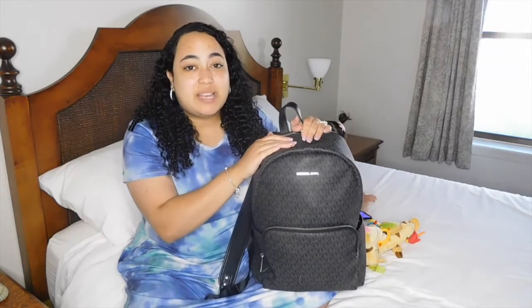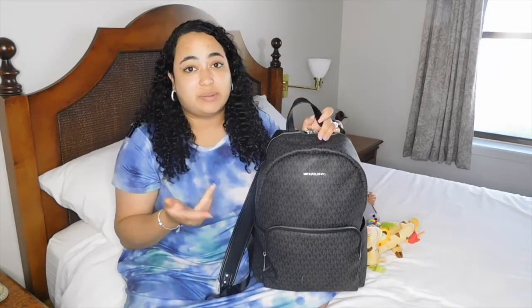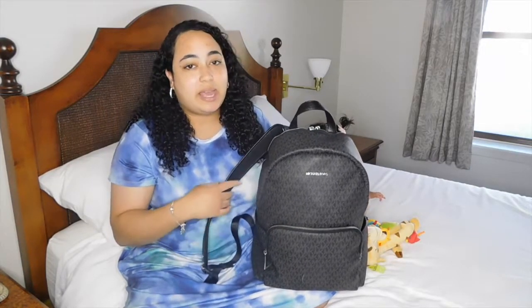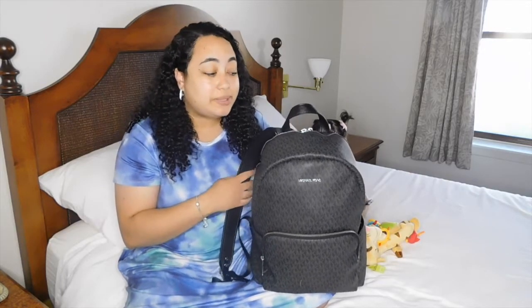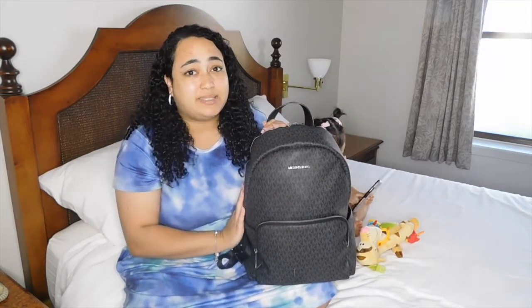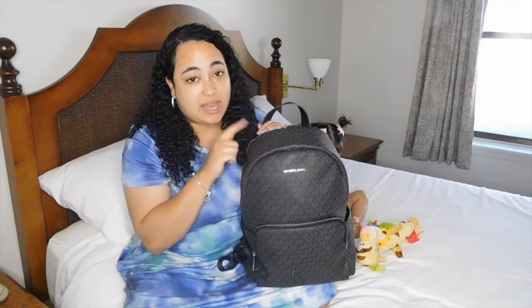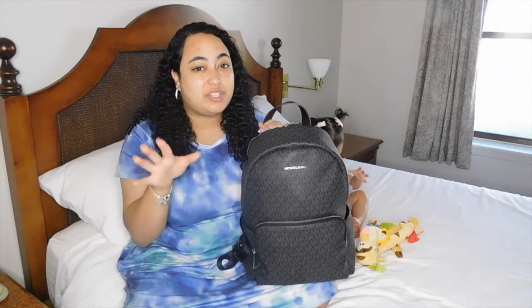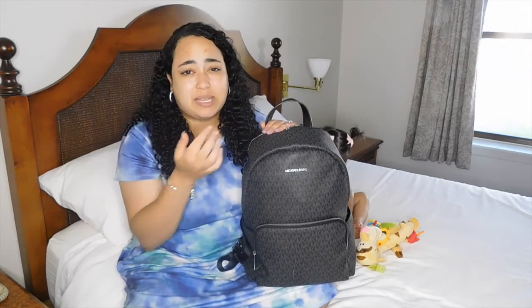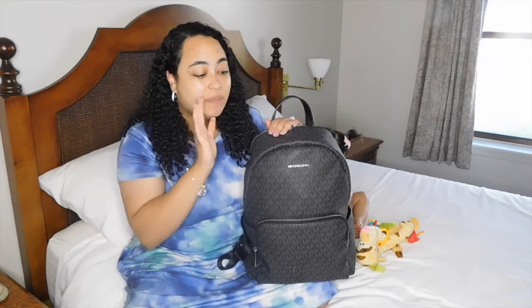First I wanted to talk about the diaper bag itself. This isn't an actual diaper bag - it's just a backpack that I use as one because I really liked it and thought it was cute. My husband got it for me as a mommy gift; it was a bit of a splurge item, but I use it every single day. This is a Michael Kors bag, which usually is pretty expensive - it originally retailed for around $450-$500. But I found it at the outlets and got this Michael Kors backpack, the matching purse, and the matching wallet for about $280, which I know isn't super cheap, but I really like it and use it every day.